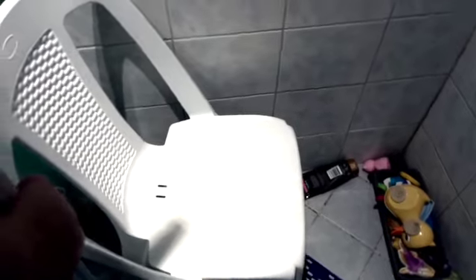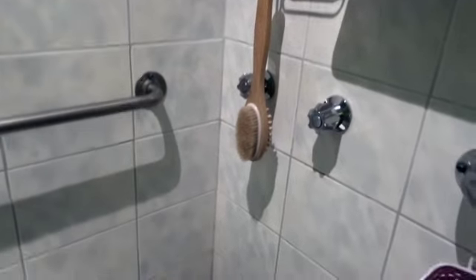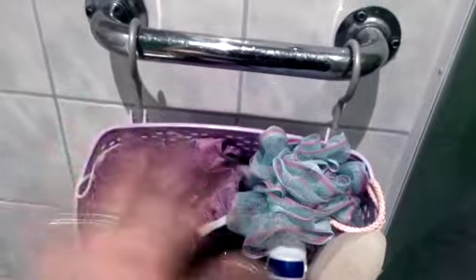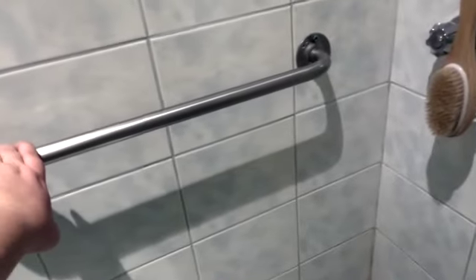Now we're in my bathroom. I have a less-than-$10 chair from Bunnings Warehouse that I use in the shower because of my legs. I also have a bamboo brush for my back, and a hanging container with my shampoo, conditioner, body wash, and shower cap — all within easy reach of the chair. I'm also lucky my place came with grab bars, so I have extra support getting in and out.